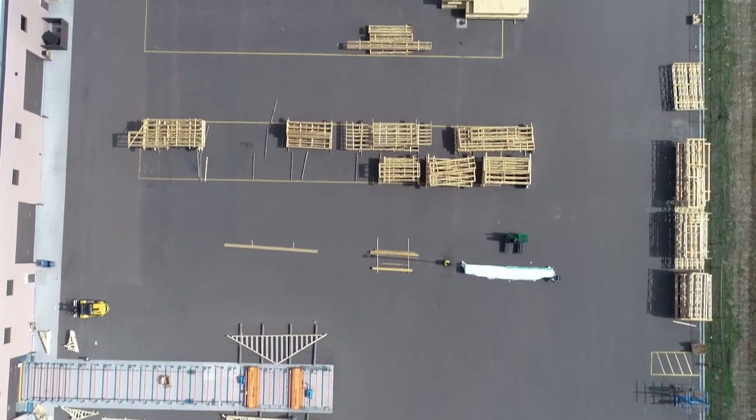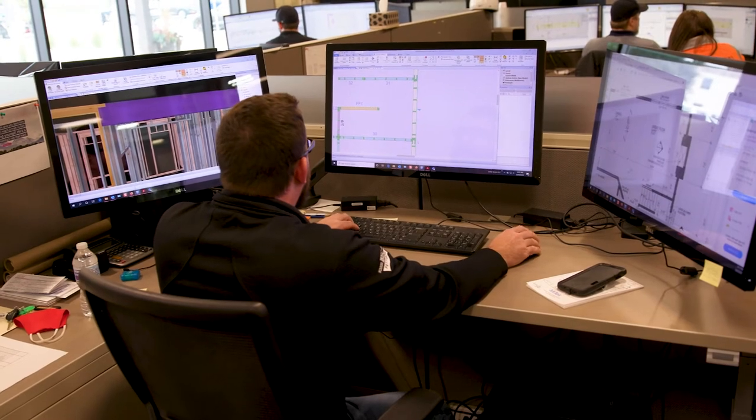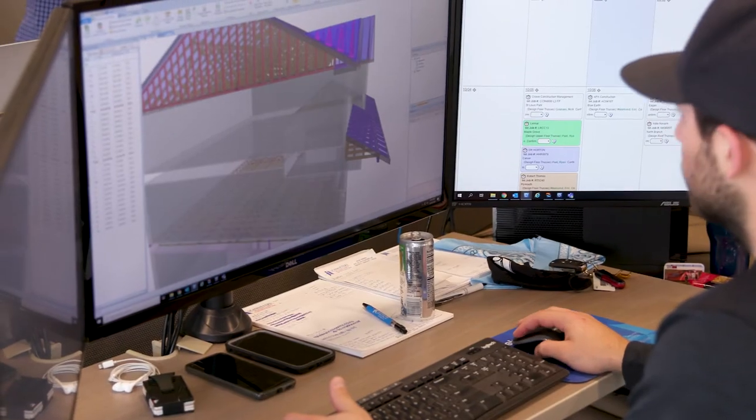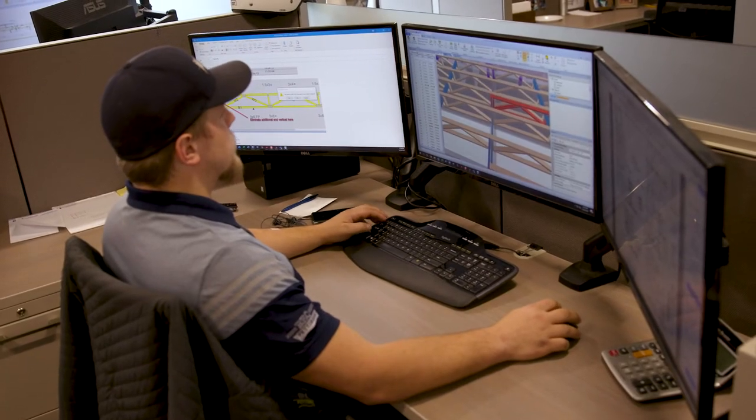MyTech was with them every step of the way — delivering advanced technology. I would definitely recommend MyTech software to another designer because of how fluid the process is. MyTech has addressed a lot of the challenges head on, tackling what they could quickly over my tenure of designing floor panels.